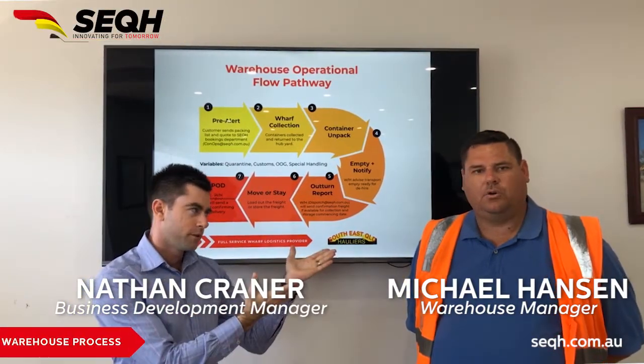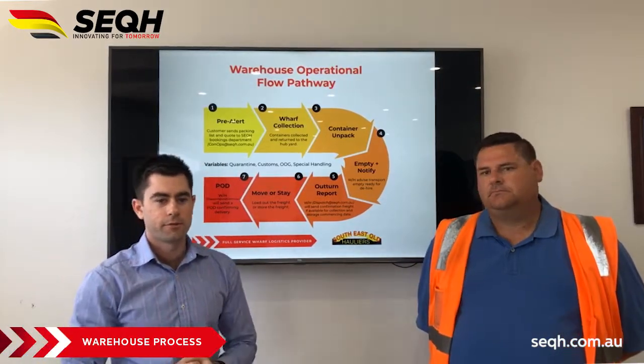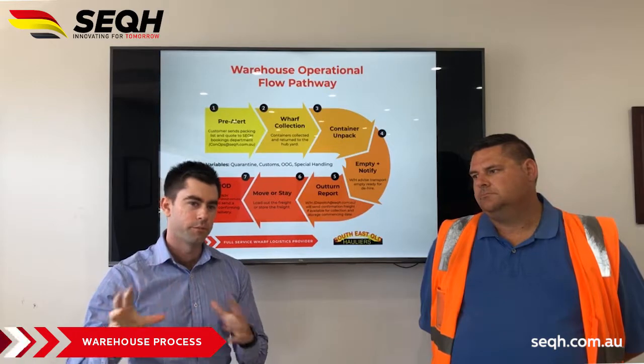G'day, Nathan here from SEQH, and joining me we have Michael. Today we're going to go through specifically the warehouse operations from an import perspective.